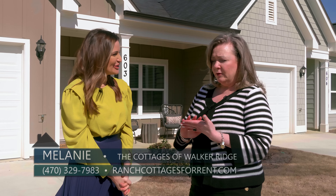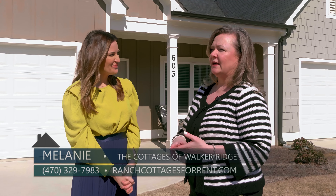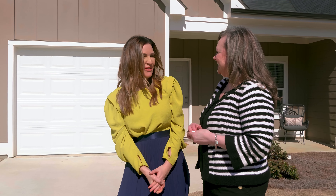They are going great. We have five floor plans that we're offering. We have one and two car garages, and we have two decorated models that everybody can come and take a look at. I actually got to tour one of those models not too long ago, so go check it out.